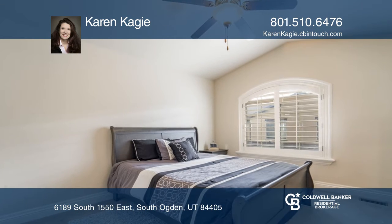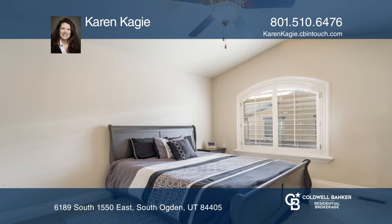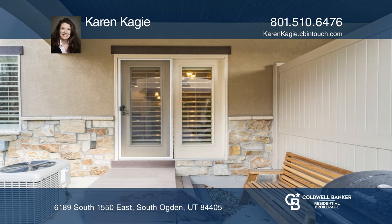Enjoy the unobstructed mountain views to the east. The maintenance-free yard allows you to spend your time in enjoyment.